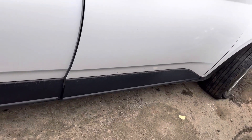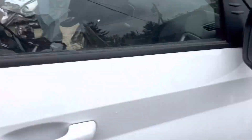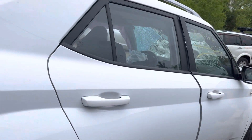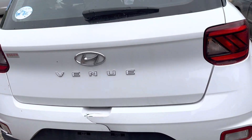Rear passenger doors are good. Front passenger door can't be opened — it rubs on the fender. Tail lights good, rear bumper is junk, split right in the middle. Lid is good.